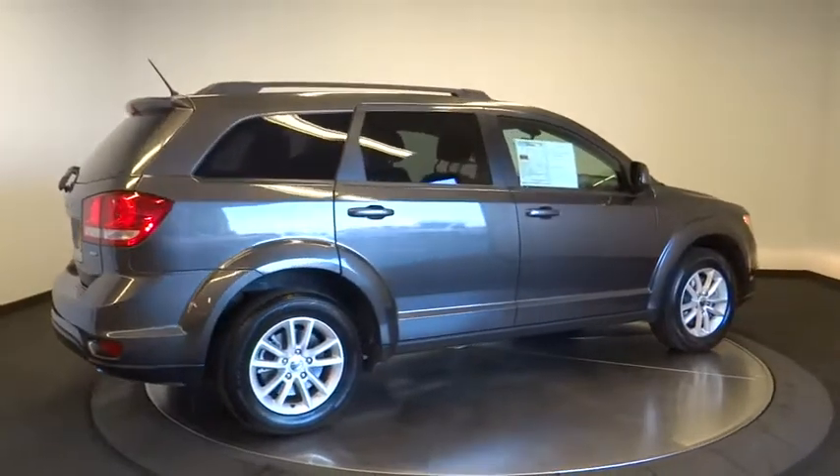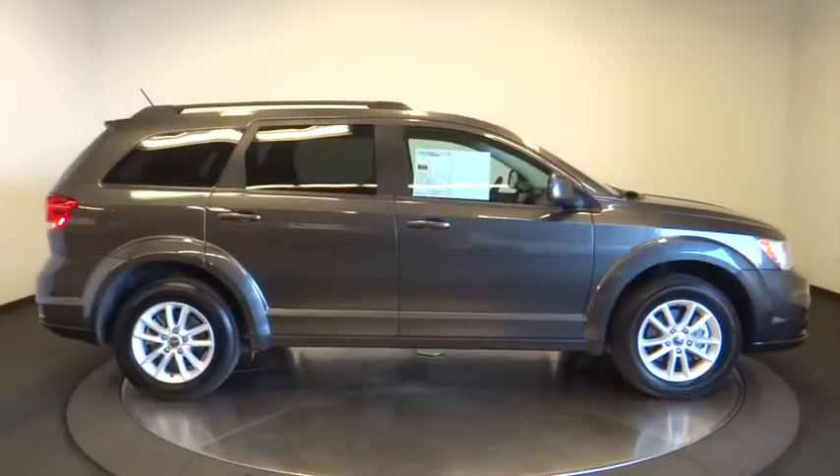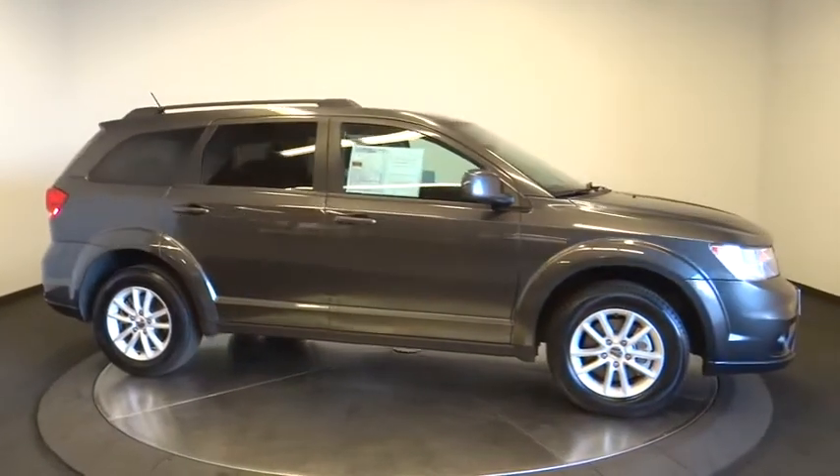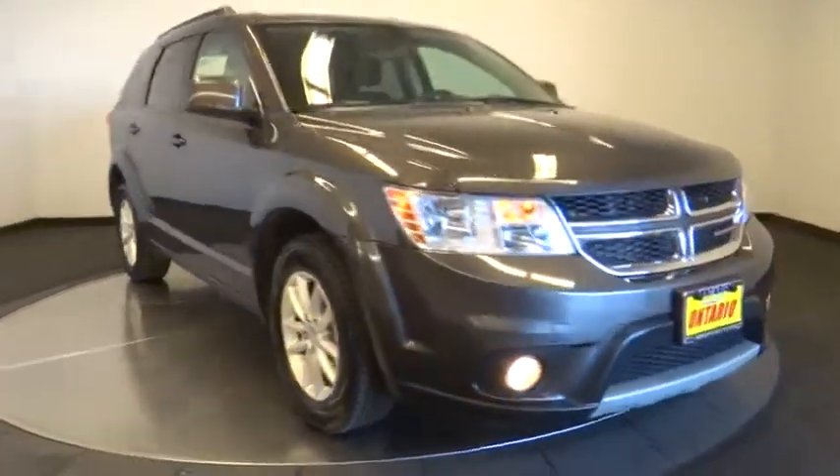Cruise control, aluminum wheels, keyless start, four wheel disc brakes, floor mats, AM FM stereo radio, front wheel drive, rear defrost, MP3 player, power door lock, CD player.